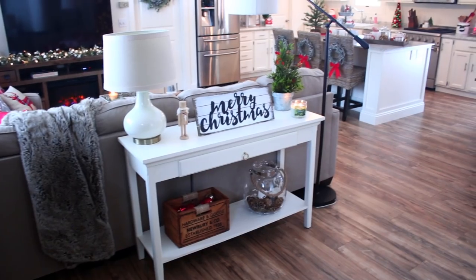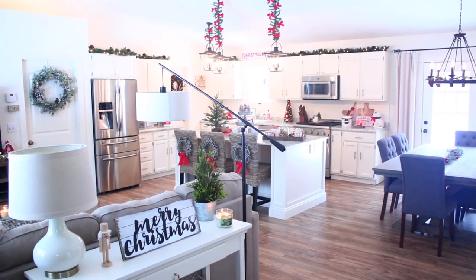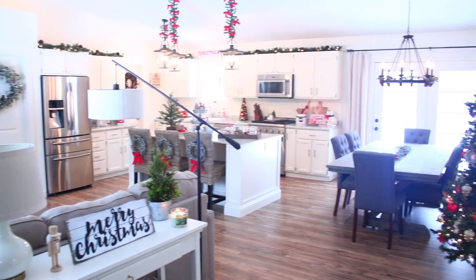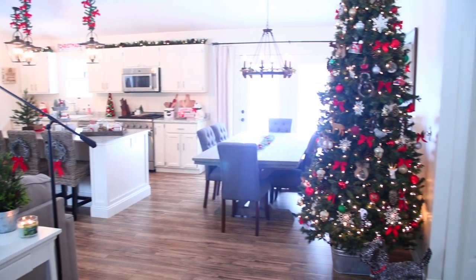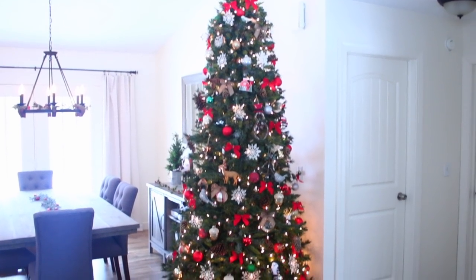Hi guys, and welcome to our Christmas house tour. So this is what it looks like when you first walk into our house. I apologize for getting this video up so late. I had planned on getting this one up a lot sooner. I've just been very busy with Christmas coming up. I'm sure you guys can relate.